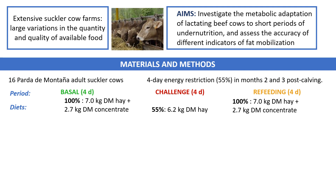Materials and methods: We used 16 Parda de Montaña adult-suckler cows. The animals were under 4 days of energy restriction in months 2 and 3 post-calving. Each month had 3 periods: basal, challenge, and refeeding. During basal and refeeding, the diet met 100% of the energy requirements with hay and concentrate. During the challenge, the diet met only 55% of the energy requirements with hay only.